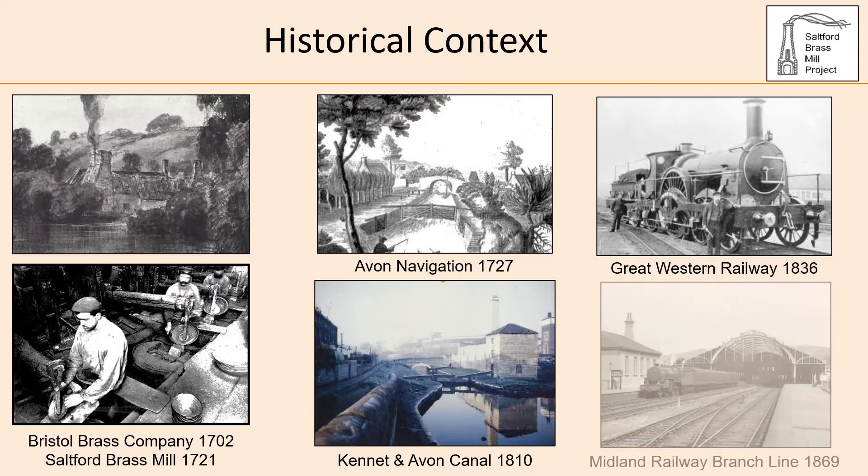Saltford Mill had been in use as a brass mill for around 145 years when the Midland Railway branch line was opened in the reign of Queen Victoria, passing to the east of Saltford Mill on the opposite bank of the river — which is now the cycle path.